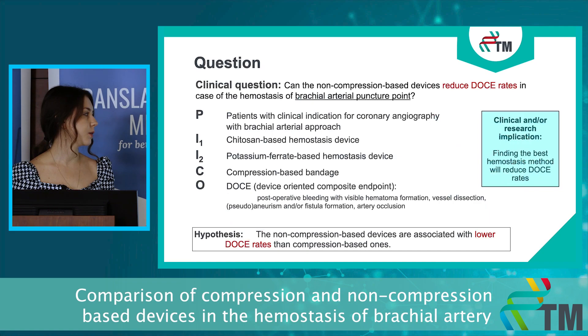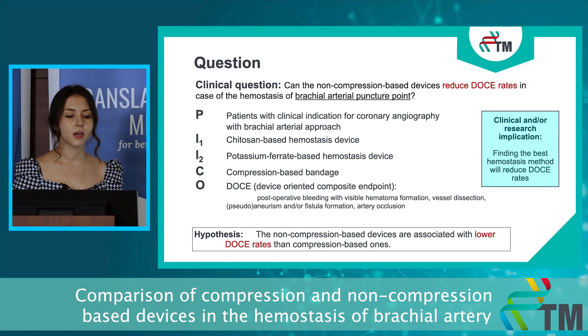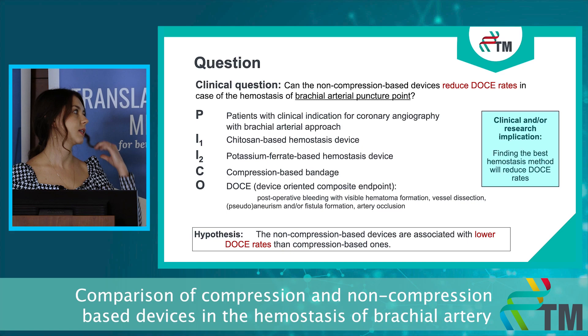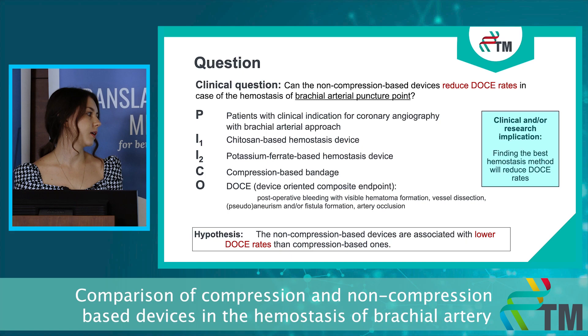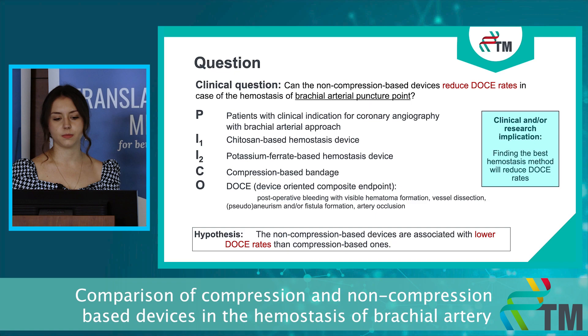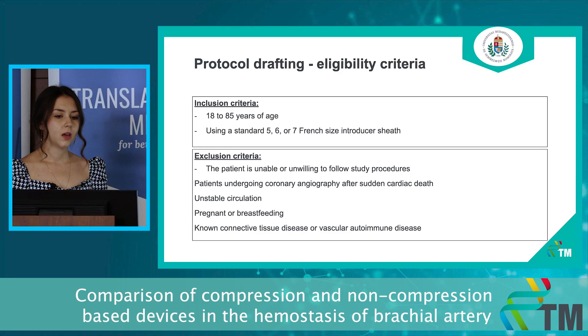Our aim is to investigate novel non-compression based devices in case of the brachial arterial approach. In our study, which is planned to be a three-arm study, we will compare the novel non-compression based devices to the compression based ones in case of the brachial arterial approach, by the analysis of the composite endpoint — the DOCE. We will do this in order to optimize treatment and hope to reduce the DOCE rates.